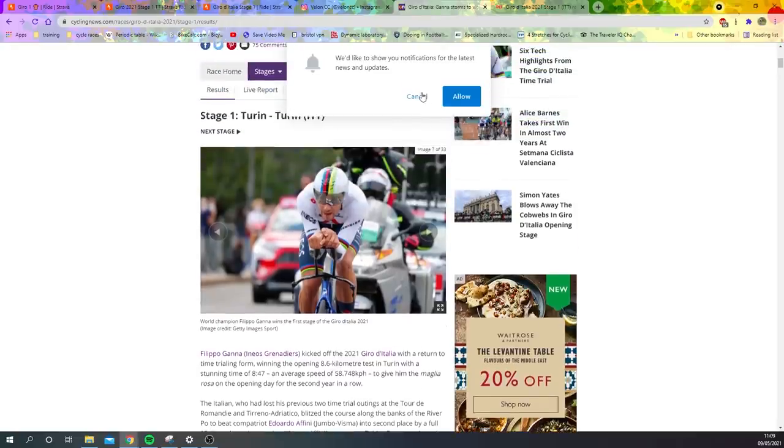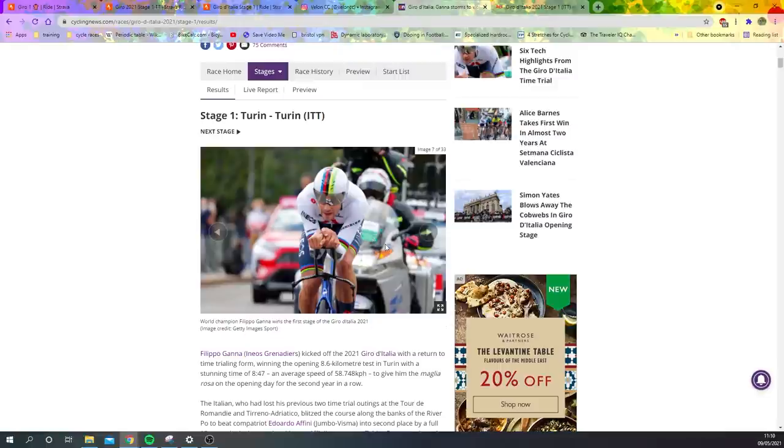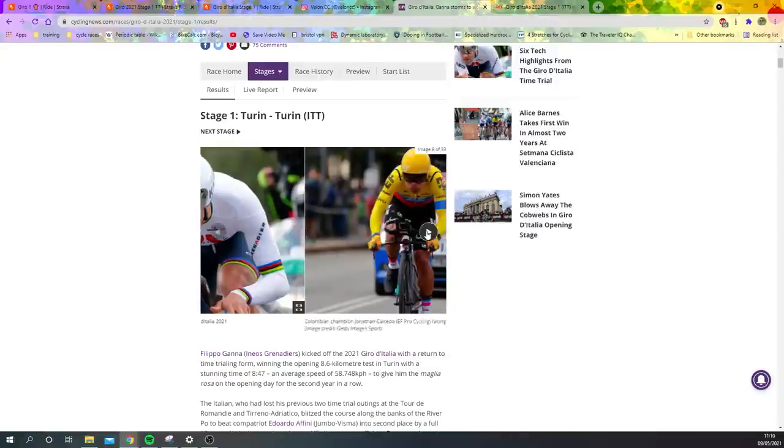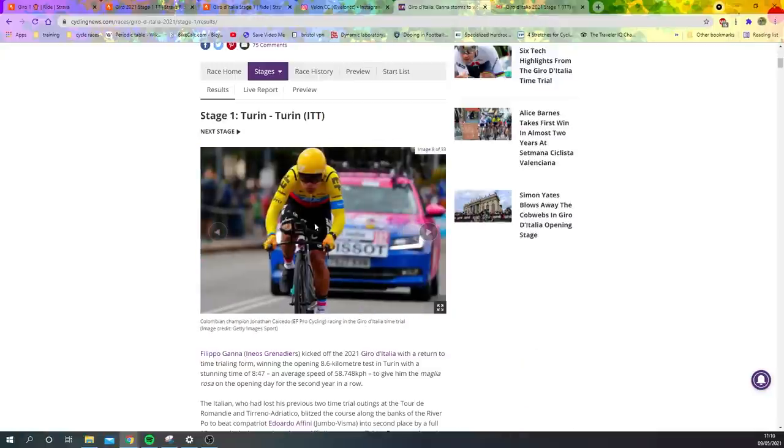Now we're going to go over some equipment of Ganna. He's on his Pinarello Bolide TT bike with custom most extensions — there are rumors they could be aero coach. His helmet, I believe, is the Bolide unreleased to everyone else. He's also got this dimpling skin suit underneath which has a base layer that makes axis dimples on the skin suit — pretty clever stuff.